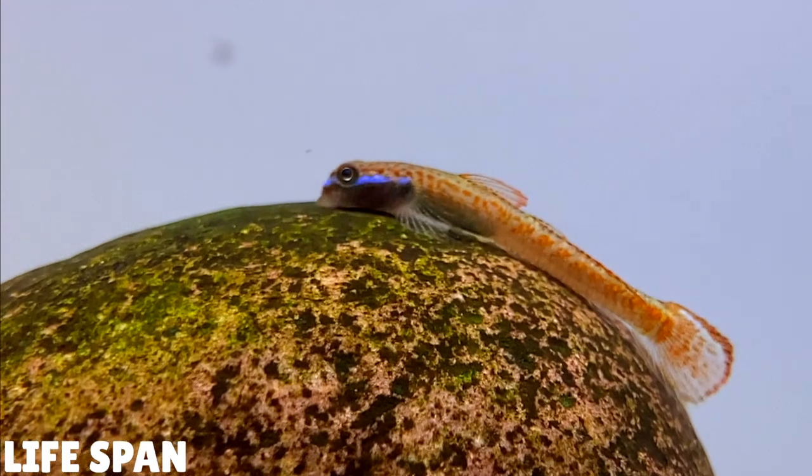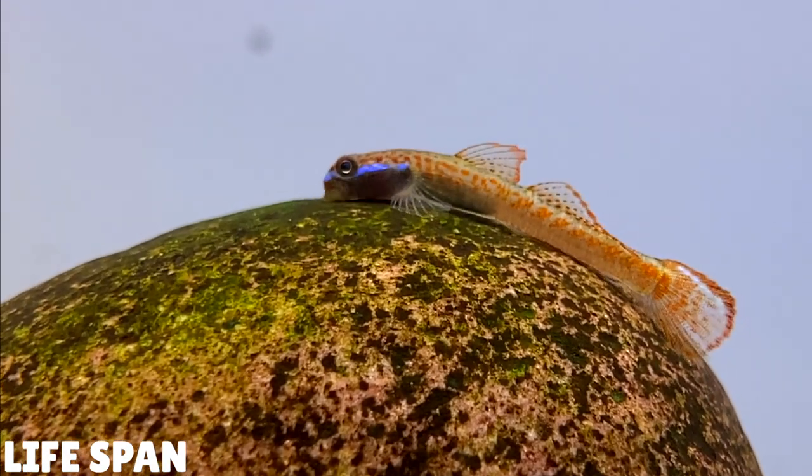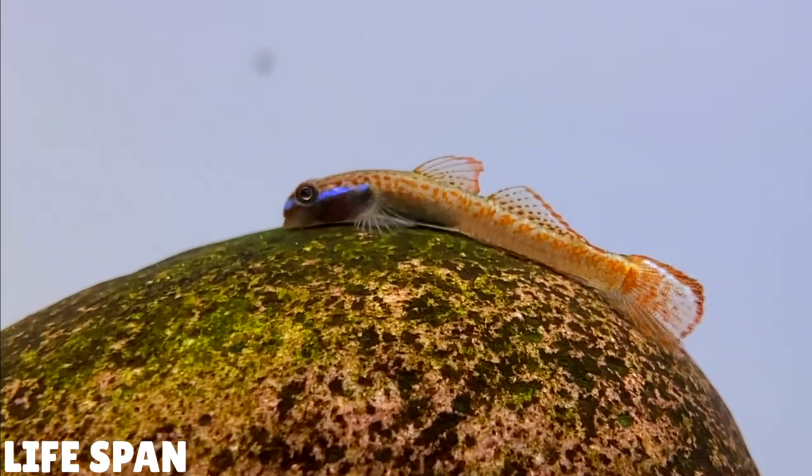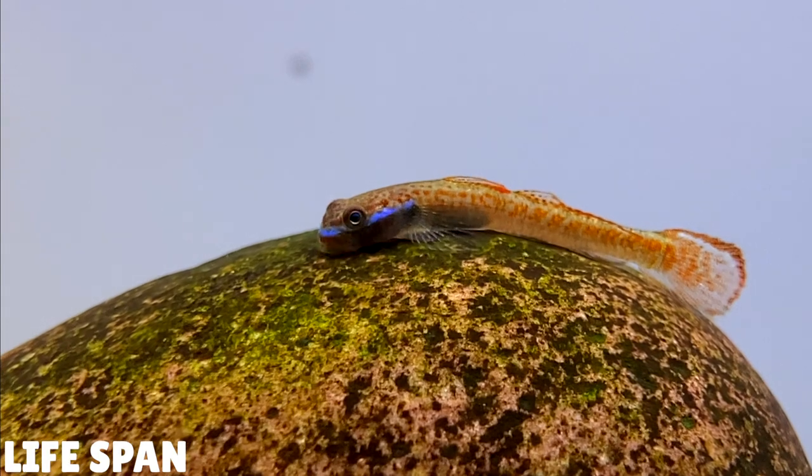These gobies have a relatively long lifespan. If you keep them happy and healthy they can live for about 5-6 years, but I've seen online that people have kept their stiflone gobies for about 8-10 years, so they do have a really long lifespan.